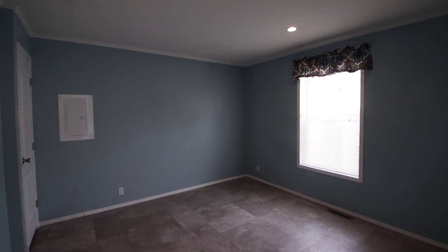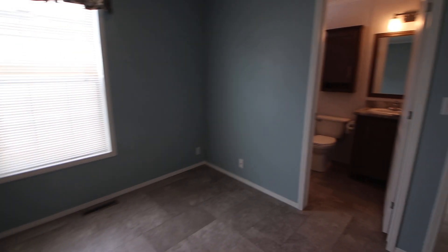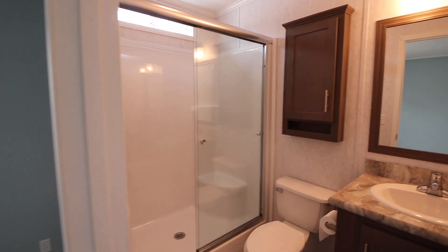It just looks so soothing and cozy, and it really goes well with the flooring. And there's the bathroom — there was no paint done in there, and you've seen the bathroom before in our other videos, but I'll give you another peek.